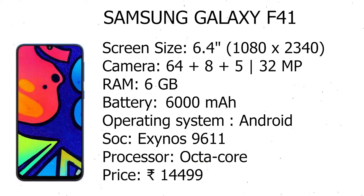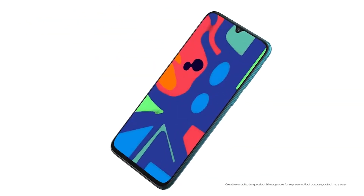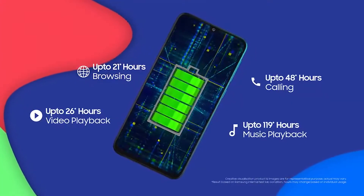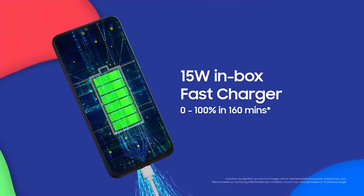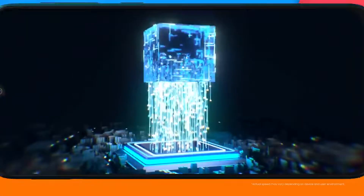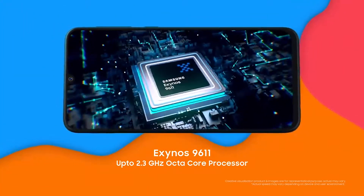It comes with a 6.4-inch display and a resolution of 1080x2340 pixels. The smartphone is powered by an Octa-Core Exynos 9611 processor (4x2.3GHz + 4x1.7GHz) and runs on 6GB of RAM. Specifications: screen size 6.4, camera 64+8+5 MP, 6000 mAh battery, Android OS.